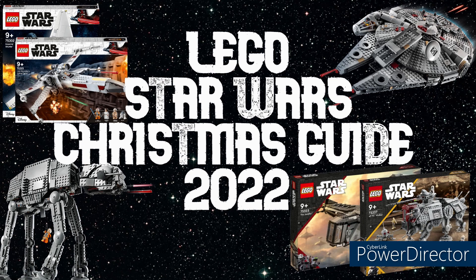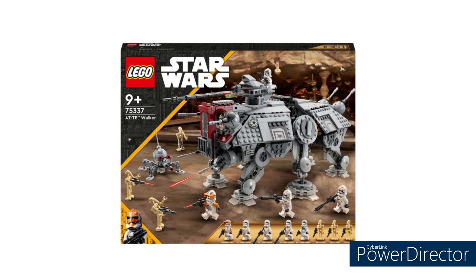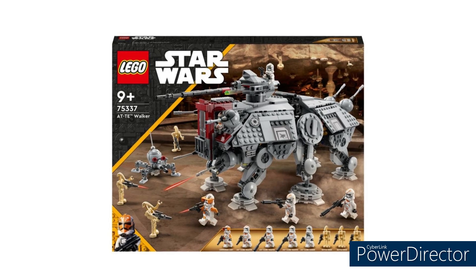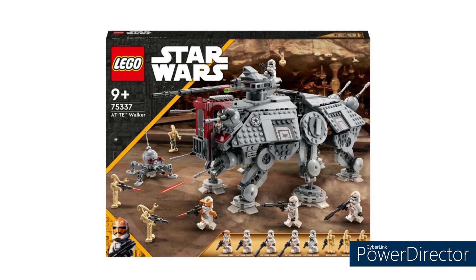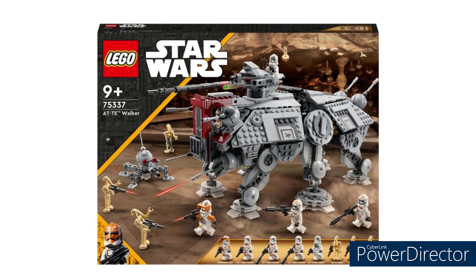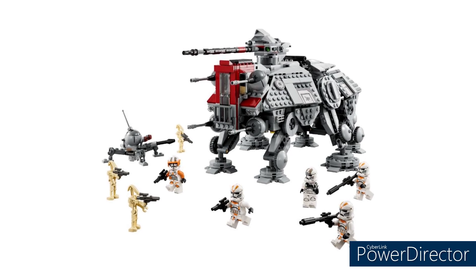Today I've chosen the five best LEGO Star Wars sets still on the retail market, plus a few honourable smaller mentions for little gifts, and also some sets you should avoid. Starting with the first set of my top five, I'm going to say this is the best LEGO Star Wars system set available right now on the retail market: set 75337, the AT-TE Walker, with 1,082 pieces, costing £120.